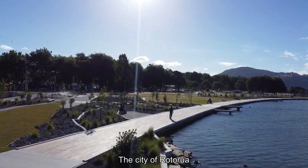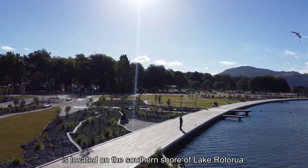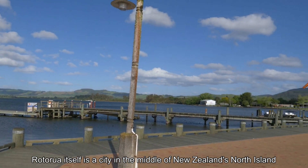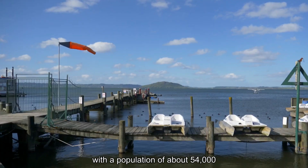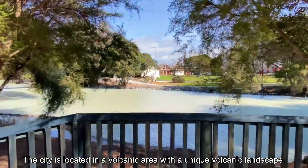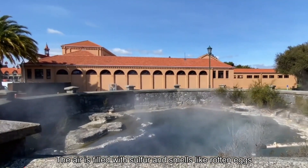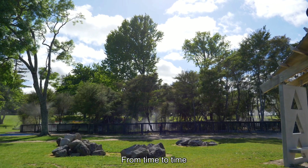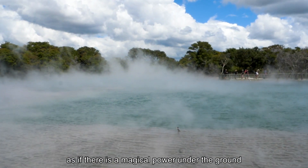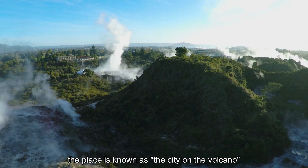The city of Rotorua, famous for its geothermal heat, is located on the southern shore of Lake Rotorua. Rotorua itself is a city in the middle of New Zealand's North Island with a population of about 54,000, about half of whom are Maori. The city is located in a volcanic area with a unique volcanic landscape. The air is filled with sulfur and smells like rotten eggs. From time to time people will see a white mist rising from the ground, as if there is a magical power under the ground — because of this, the place is known as the city on the volcano.